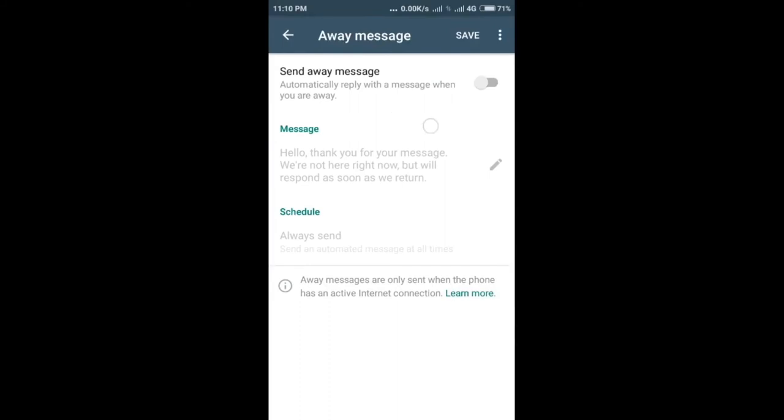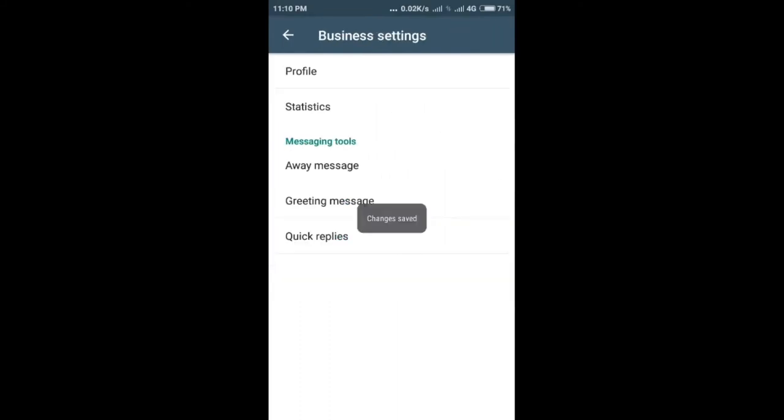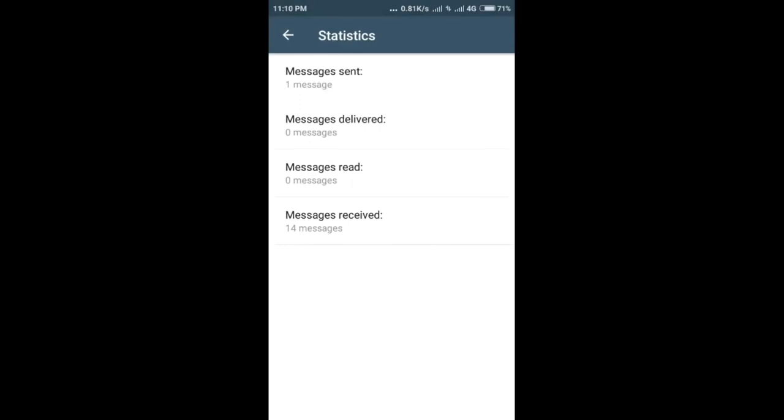The app also has options to send greeting messages to new customers and send away messages when the company is busy. Further, there are metrics such as the number of messages read, and WhatsApp Web support to let companies send and receive messages directly through a desktop.